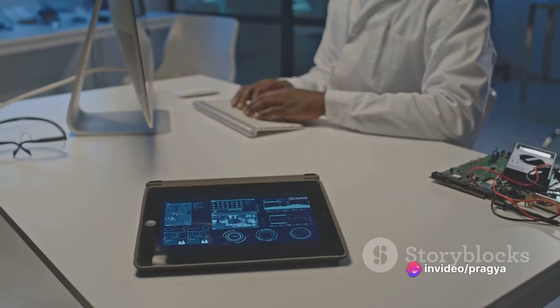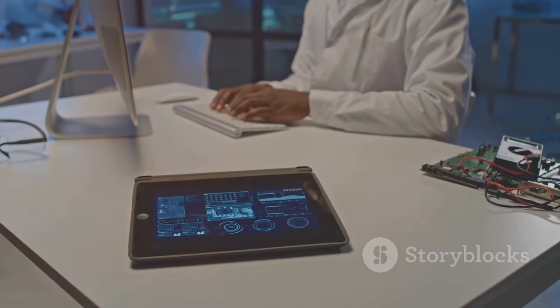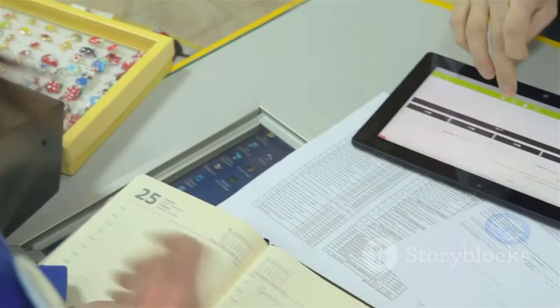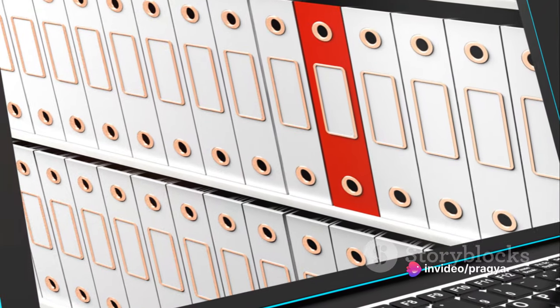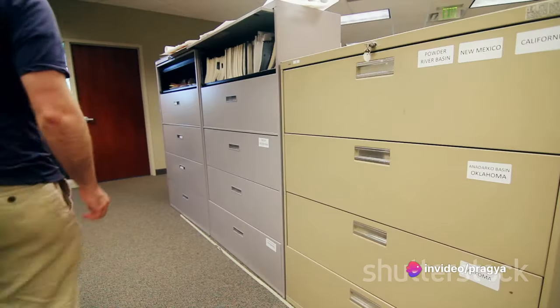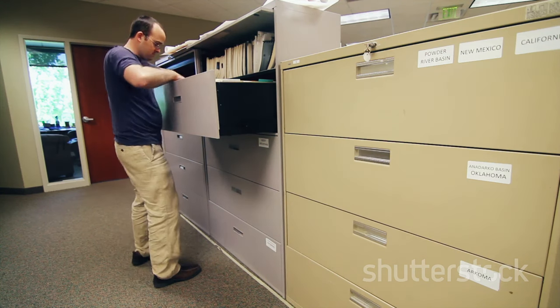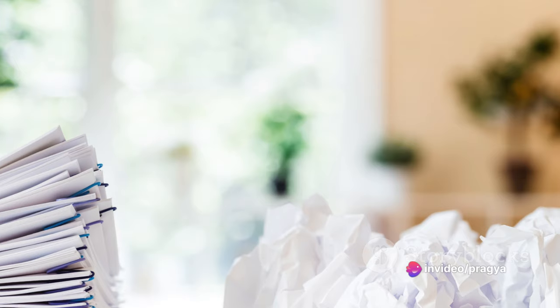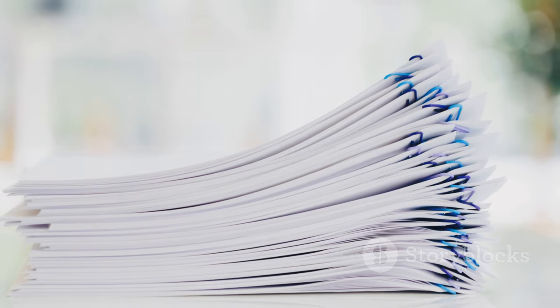Now let's talk about paper clutter. It's easy for paper to pile up, but with the digital tools available today, there's no need to let it overwhelm you. Consider digitizing important documents, bills, and receipts. Scan them and save them in an organized digital folder. Shred and recycle what you don't need, and for the hard copies that you must keep, consider a simple filing system. Remember, the key is to keep only what is truly necessary. Embracing minimalism can be truly liberating — it's not about deprivation, but rather making room for more time, more peace, and more joy.